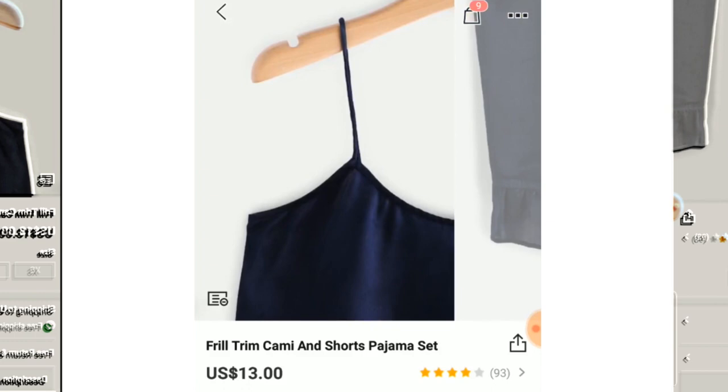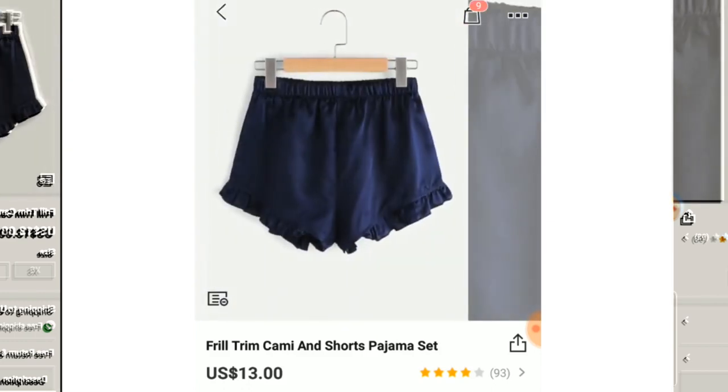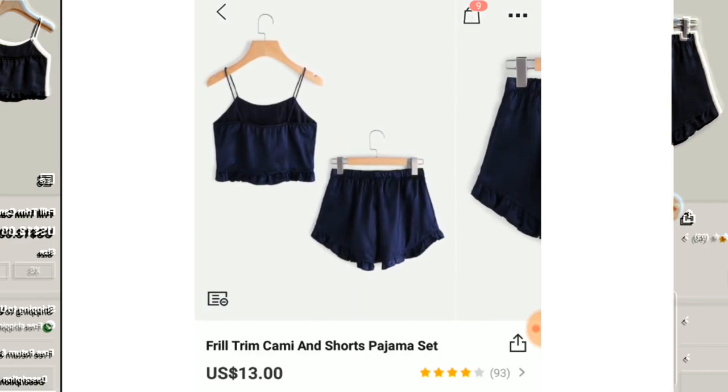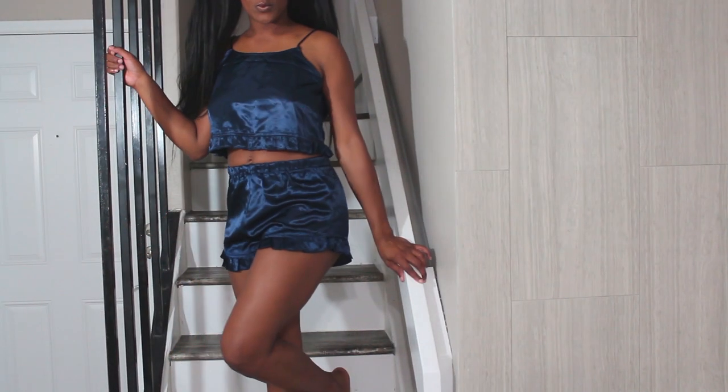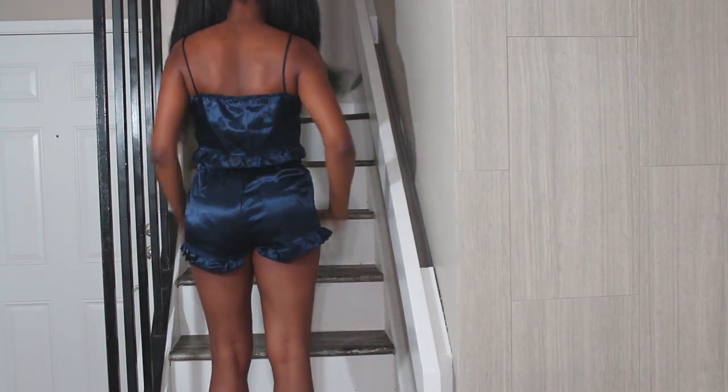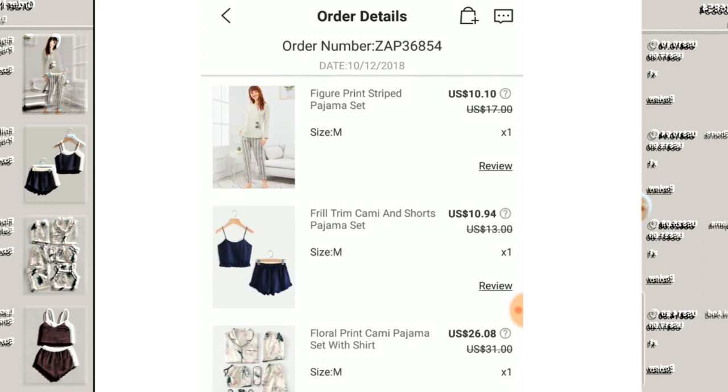This next one has a satin kind of feel and I love the ruffles on it. The color blue is the exact blue you see online — it's really accurate. It's very high-waisted, so it sits right up on your stomach, but it's great for girls with a bigger butt. I really like this one.